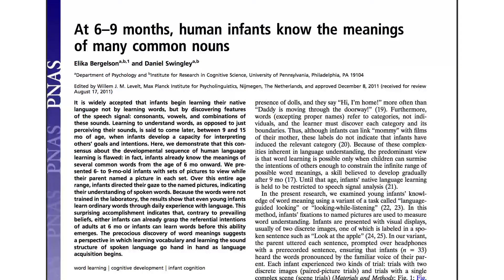A great example is Alika Bergelson's work showing that starting at just six months, infants understand the meaning of many common words. She showed that using a looking-while-listening paradigm — just asking parents to say 'find the banana' or 'find the nose' while showing pictures of various objects. Don't worry, we know your baby probably won't be paying attention the whole time. Sometimes babies fuss or they think the whole study is boring. That's okay too.